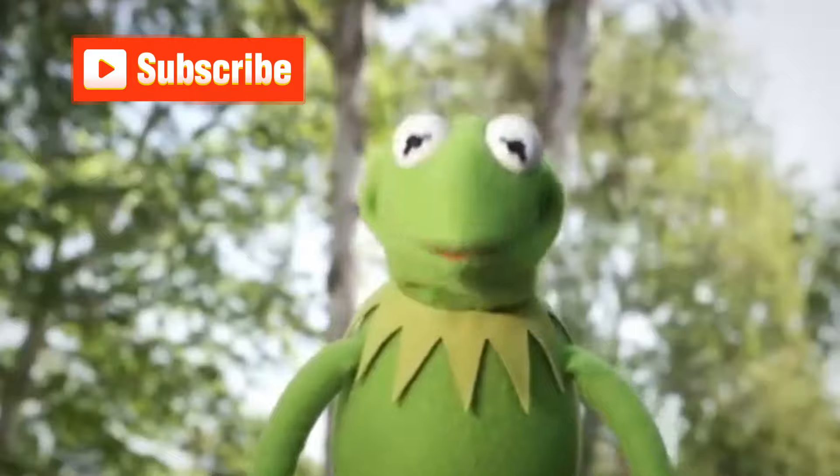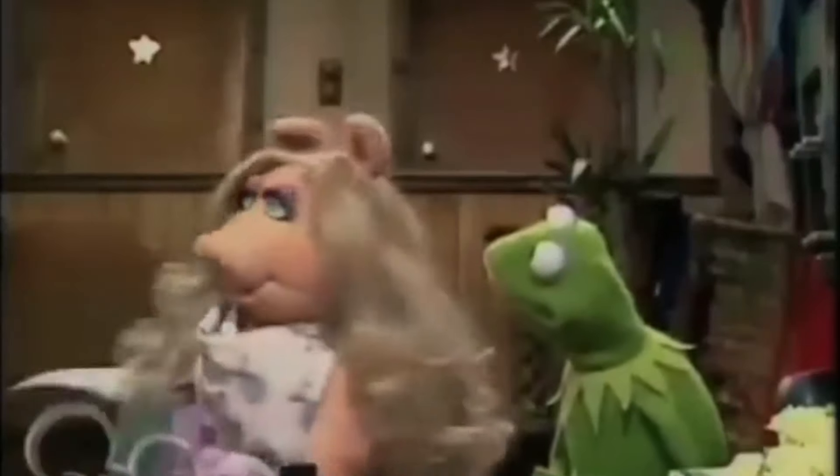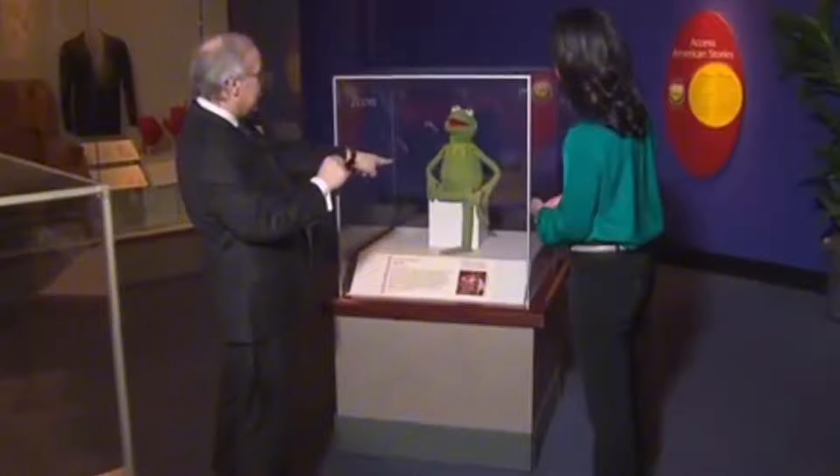Since the beginning of Kermit's creation to current day, there have been multiple different versions of the Kermit the Frog puppet. Throughout the years, Kermit has had updates and modifications, and as the years have continued, he's been updated multiple times. This means the different puppet versions used in the past have also been retired. And instead of them just sitting on a shelf somewhere, or unfortunately sometimes thrown away because of wear and tear, it's always awesome to see that these Kermit puppets have been restored or put on display in a museum to live a second life.